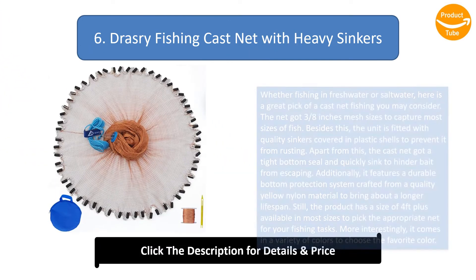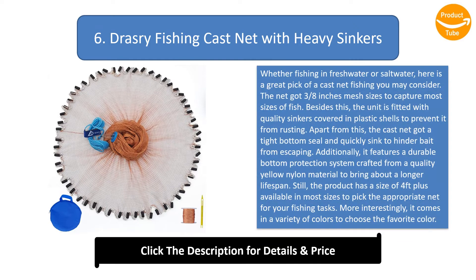Number 6: Drassery Fishing Cast Net with Heavy Sinkers. Whether fishing in freshwater or saltwater, this is a great pick to consider. The net features three-eighths inch mesh sizes to capture most sizes of fish. It is fitted with quality sinkers covered in plastic shells to prevent rusting, and has a tight bottom seal that quickly sinks to hinder bait from escaping.